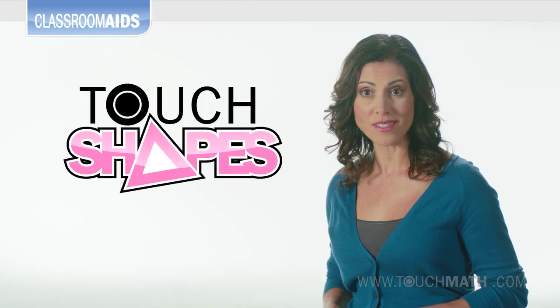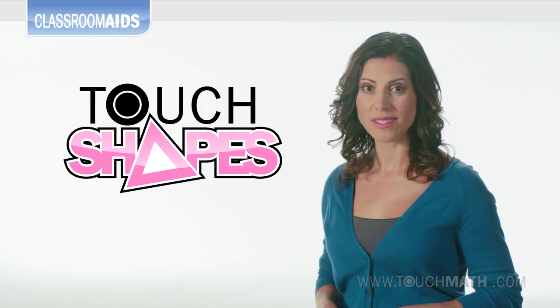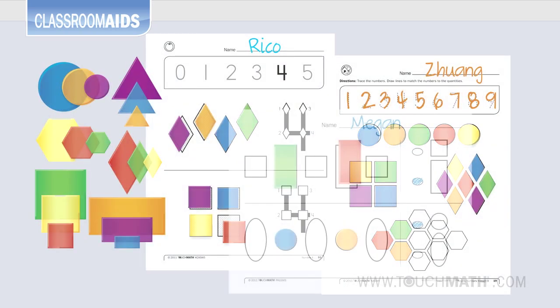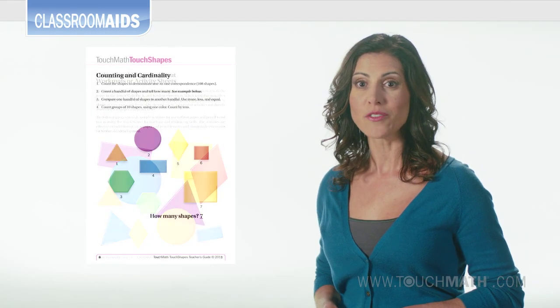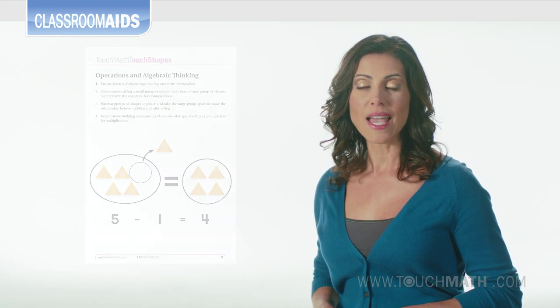Colorful, transparent, geometrical shapes coax even the most reticent student into hands-on learning with Touch Shapes manipulatives. With 108 geometric shapes, this teaching aid coordinates with activities in the TouchMath pre-K and kindergarten programs, or stands alone as a hands-on teaching supplement for several different lessons. These puzzle-like pieces can be arranged to explore patterns,